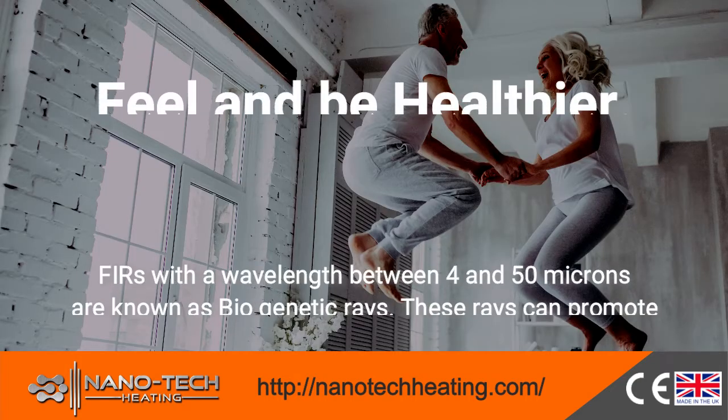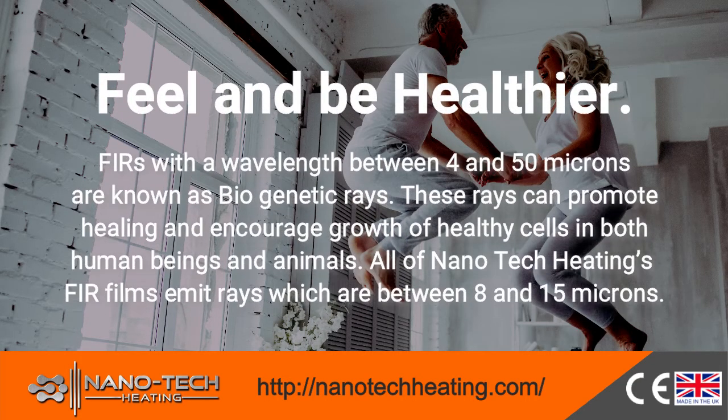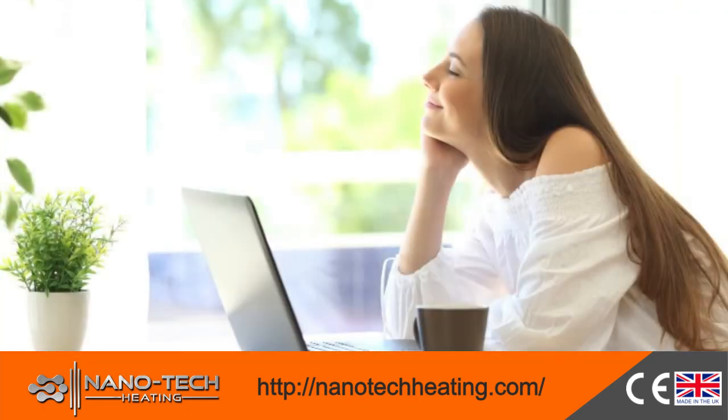Feel and be healthier. Far infrared rays with a wavelength between 4 and 50 microns are known as biogenetic rays. These rays can promote healing and encourage growth of healthy cells in both human beings and animals. All of Nanotech Heating's film products emit rays which are between 8 and 15 microns, offering a safe and gentle warmth.